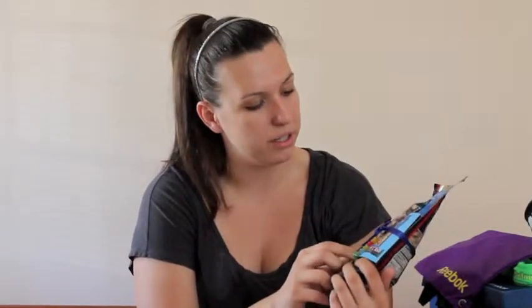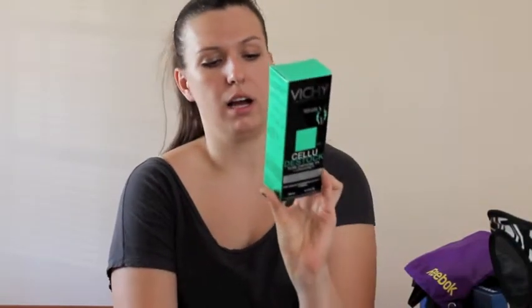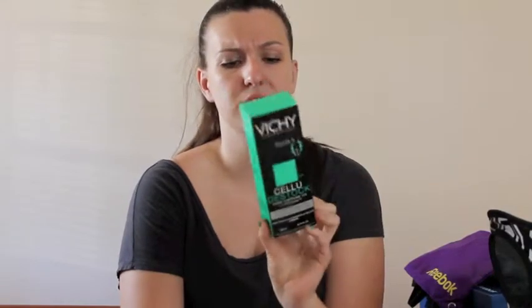Kind Snacks, which I love, sent us granola and a granola bar. This is the vanilla blueberry clusters and the bar is dark chocolate nuts and sea salt. From Vichy we got foam sunblock which smells really, really yummy, and some sort of cream for cellulite. I don't know if I'm a believer in this but I'll give it a shot.